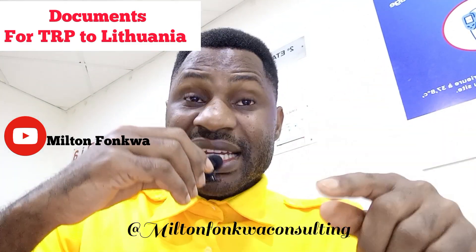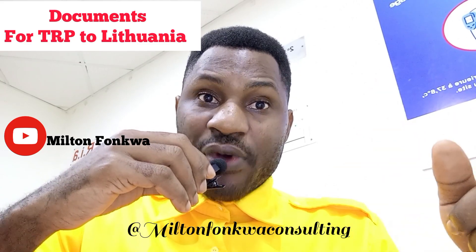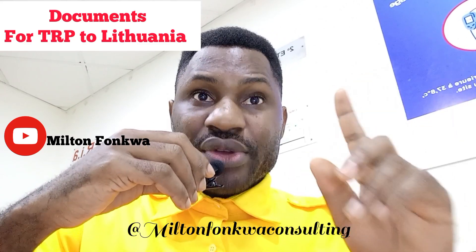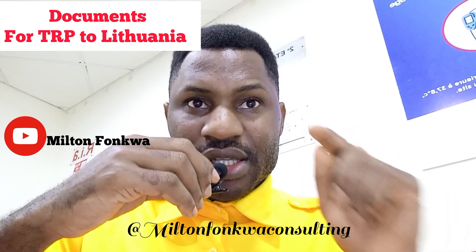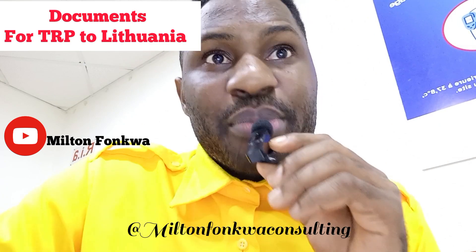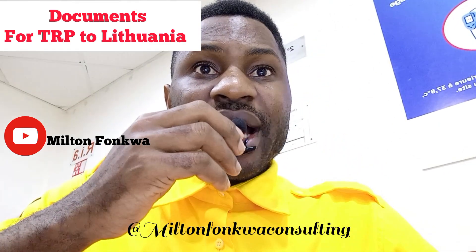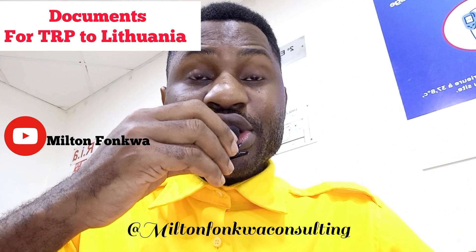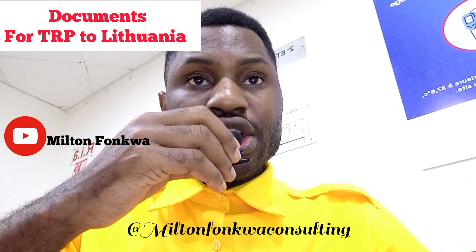The second document is the facilitation letter. This facilitation letter is going to come when you are trying to book an appointment to go for your Temporary Residence Permit. If you are below 18 years, you will also need a consent letter from your parents.